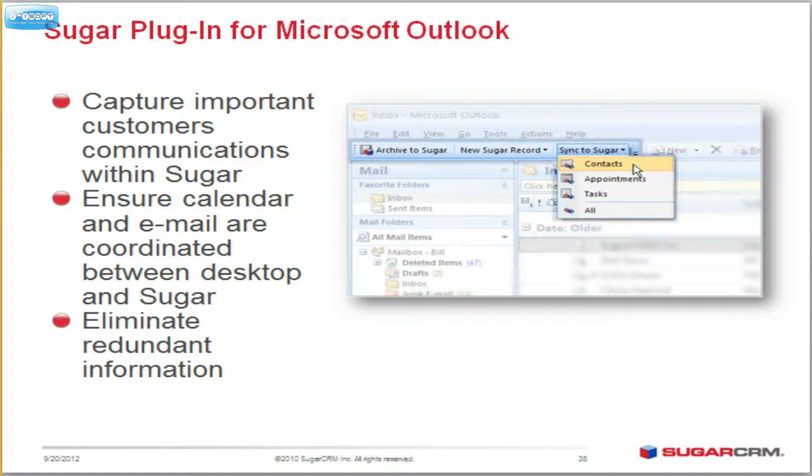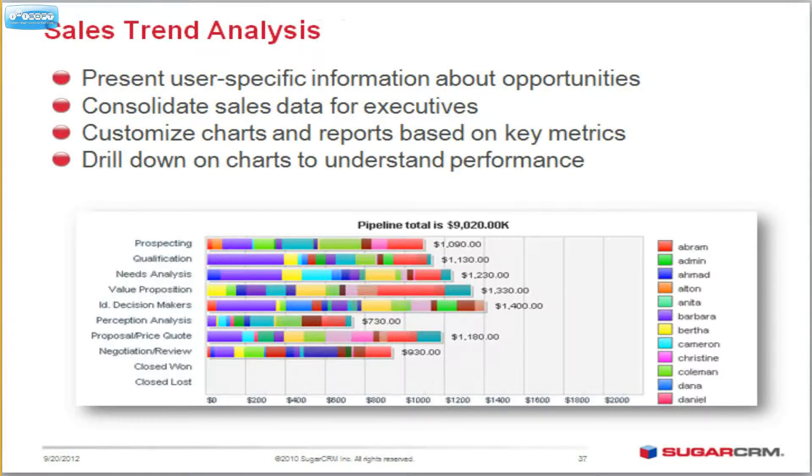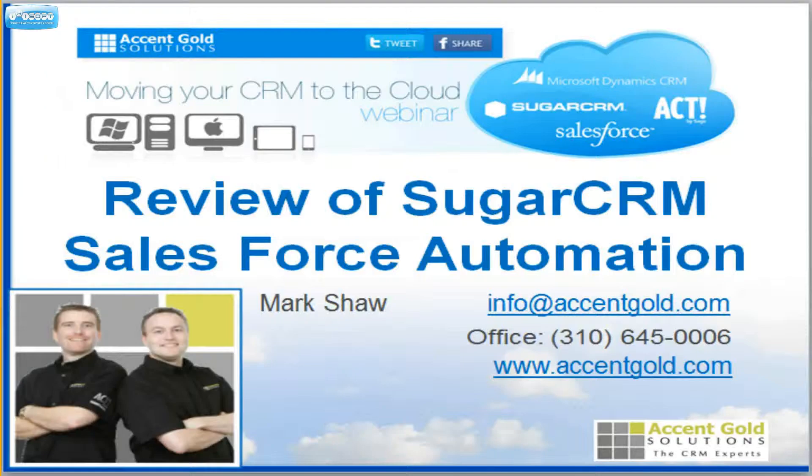You want to integrate with Outlook? Not a problem. It gives you beautiful Outlook integration. You can take your contacts, your emails, your activities, and sync back and forth with Outlook. You can manage quotes very nicely, and you can see the resulting sales trends in beautiful sales reports. Very simple and yet easy to manage yourself. We are Accent Gold Solutions — we would love to support you, help you compare, and find what is the best tool for you and how to get the CRM of your choice working the way you want it to work.